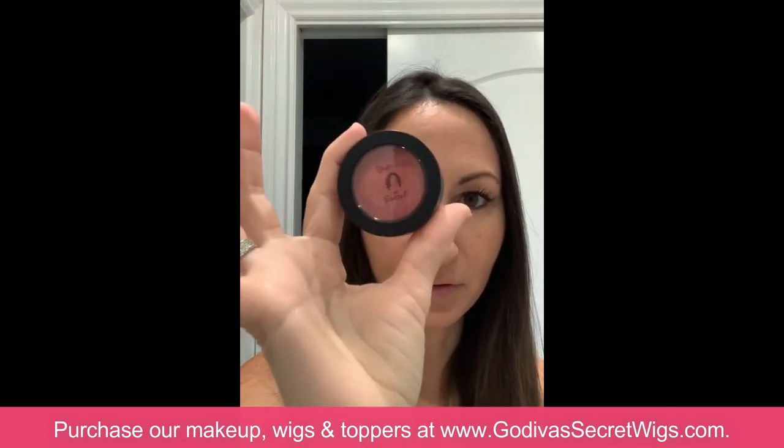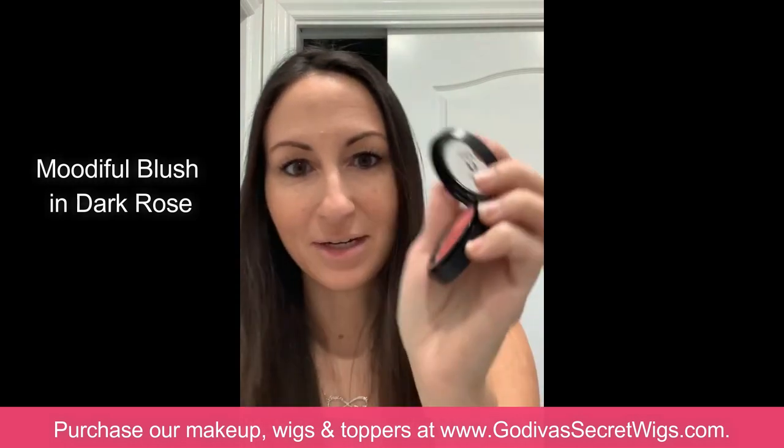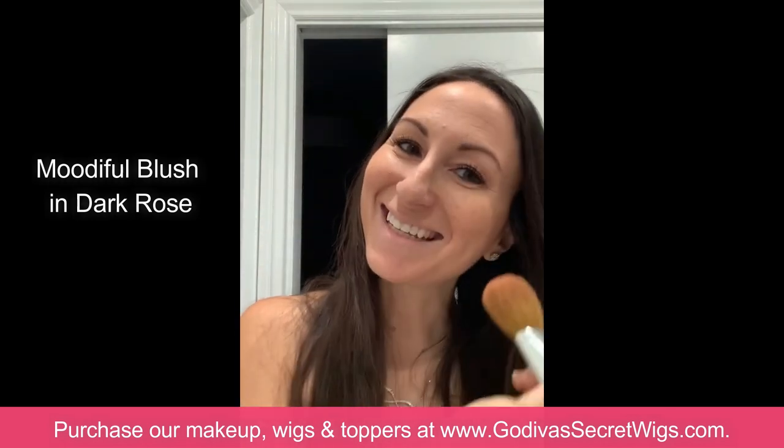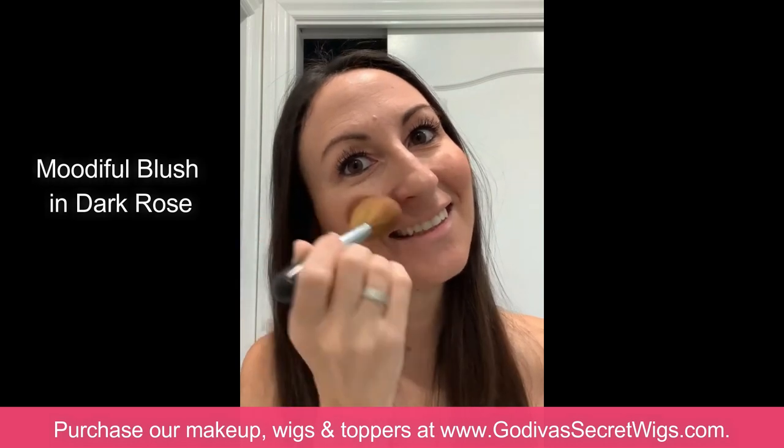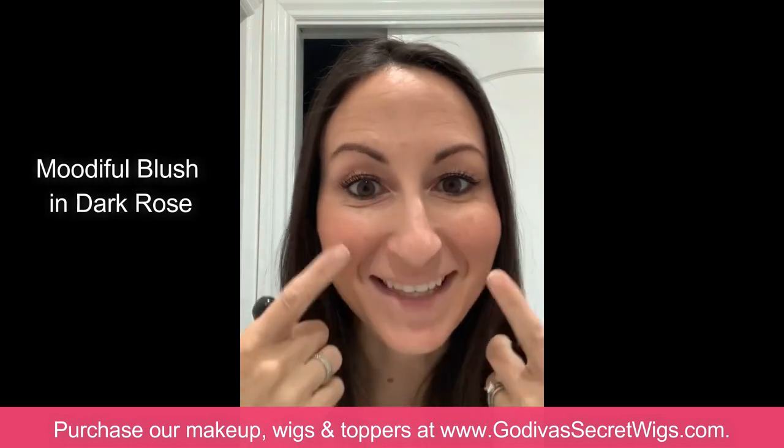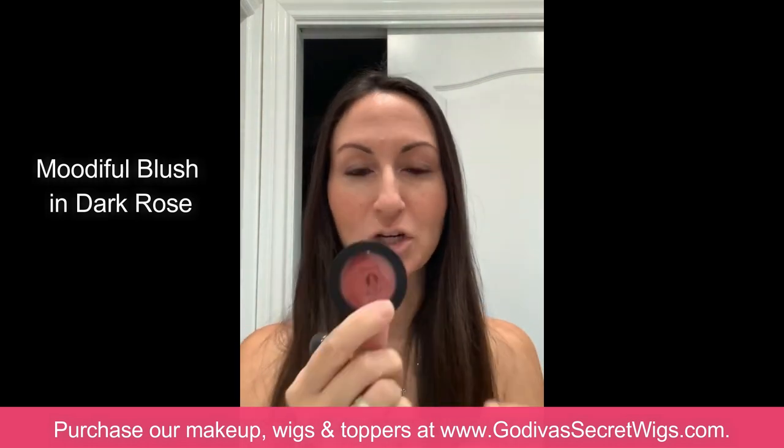The next thing I'm going to use — we have two blushes: dark rose and sun kissed. For me I'm going to use the dark rose, but I'm only using a tiny bit because a little goes a long way with these products. I do one dab, then I smile and put it right on the apple of my cheek. That was one dab and that's all you need. That's the dark rose blush.